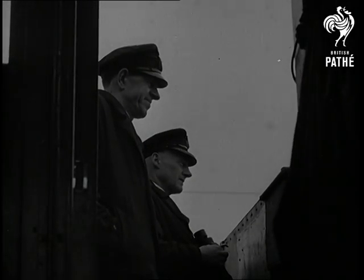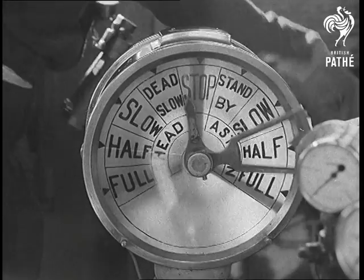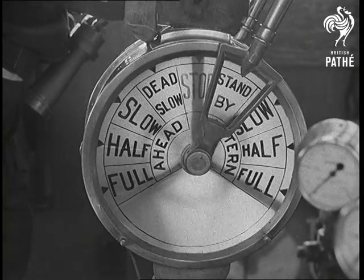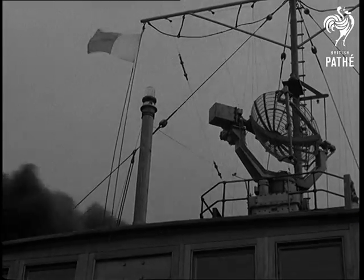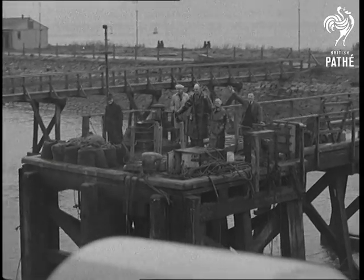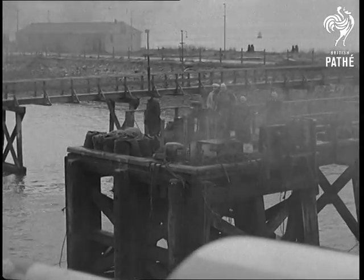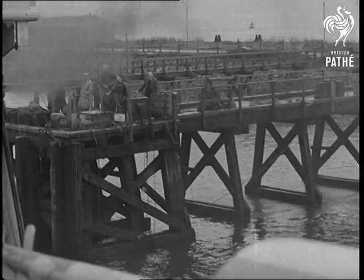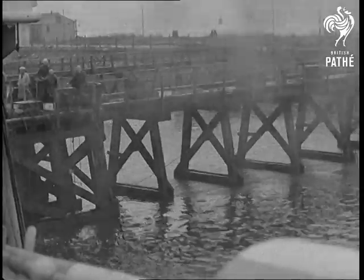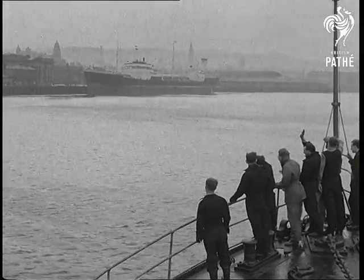At about one o'clock the next day, the pilot came aboard and we stood by, ready to leave harbour. A few friends waved from the jetty as we pushed off, and some of the boys on the fo'c'sle waved farewell to Greenock, scene of many good runs ashore.